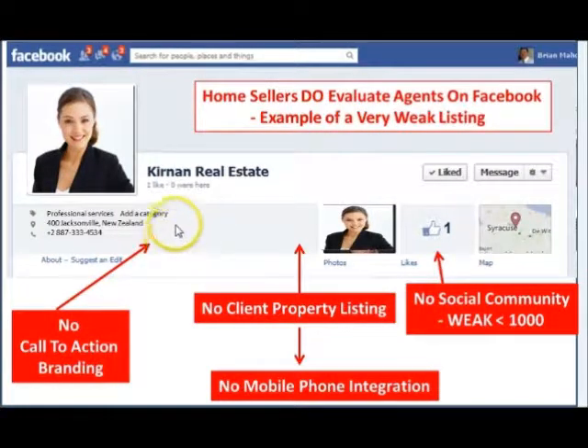Home sellers do evaluate agents on Facebook. What I'm showing you here is an example of a very weak listing. There's no call to action, no branding for the agent, no client property listings, and no mobile phone integration — so there's no way to get people who view a property to download it to their mobile phone. The social community is virtually zero, and anything under 1,000 likes would be considered a pretty weak social community, because those are the types of numbers you need to market and get results.